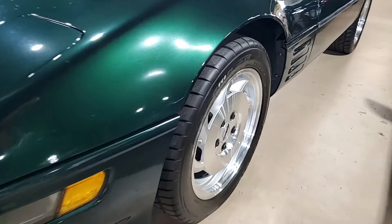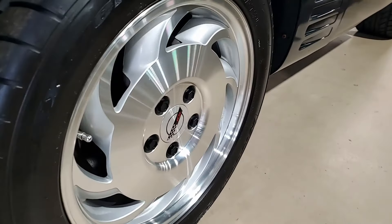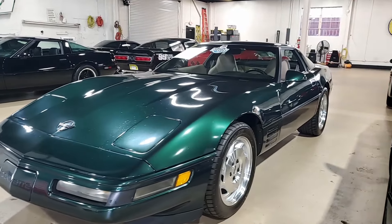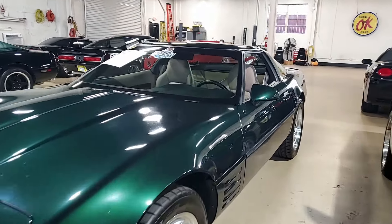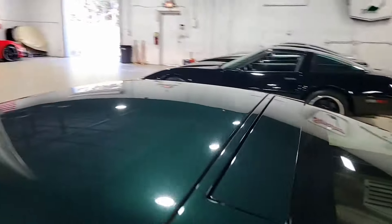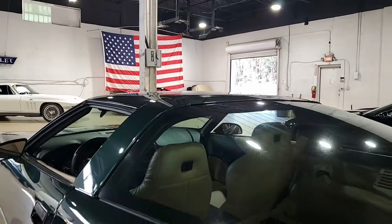Best of all, it comes with a clean one-owner Carfax and shows just 20,720 miles, and that is really something for a 1994 Corvette which is in very nice condition. Features include some really nice factory options as well.